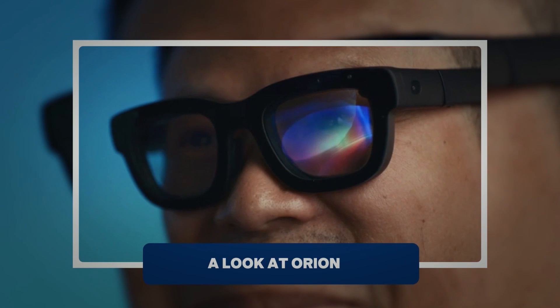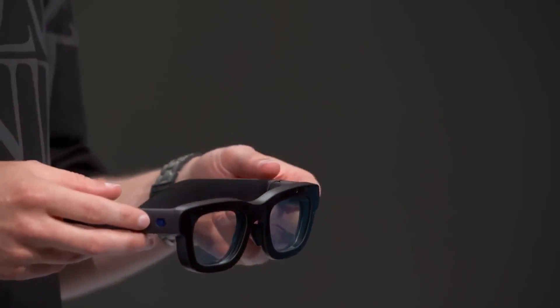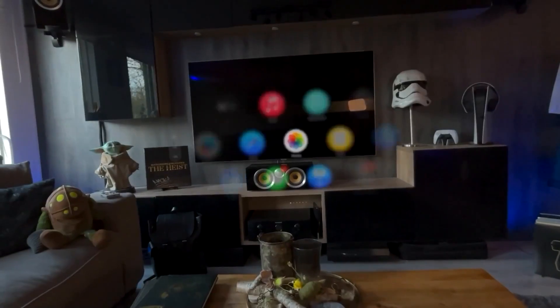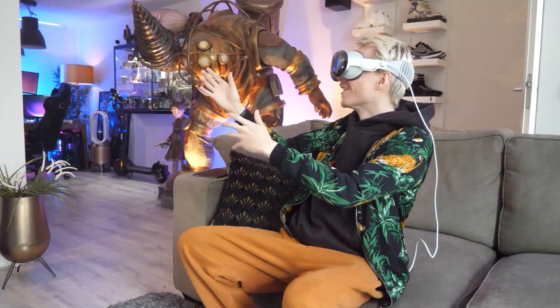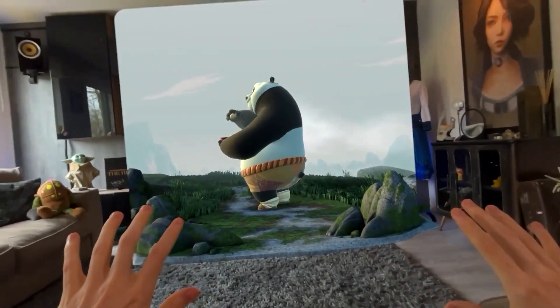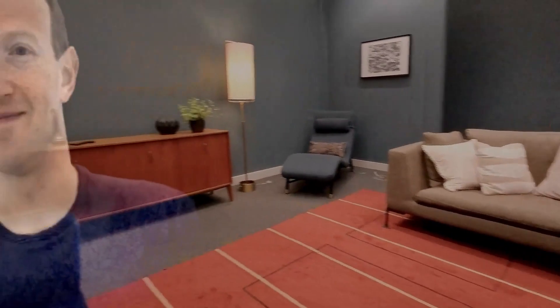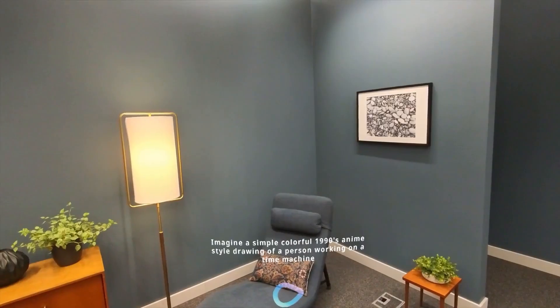The Orion AR glasses come equipped with a 70-degree field of view. If you have used AR or VR before, you know that the field of view is a big deal. It basically determines how much of the world around you is being blended with the digital stuff. A lot of AR glasses have a pretty limited field of view, but with Orion, Meta has really pushed the boundaries. That extra visual space makes a world of difference. This field of view feels more immersive, like the digital elements are actually part of your environment, instead of awkwardly floating in front of you.